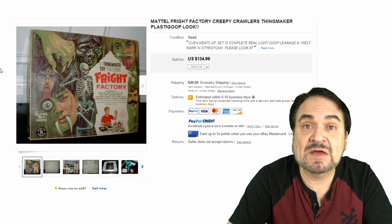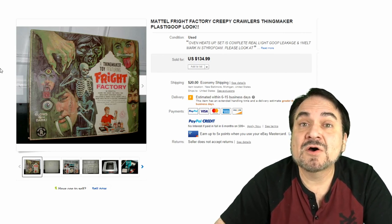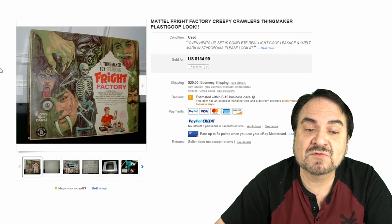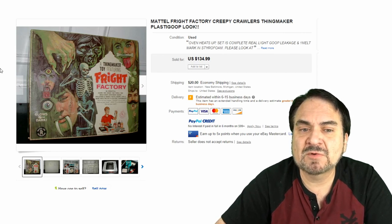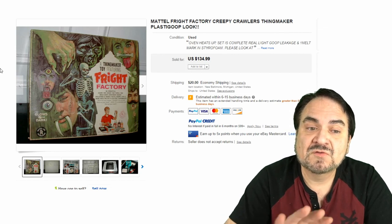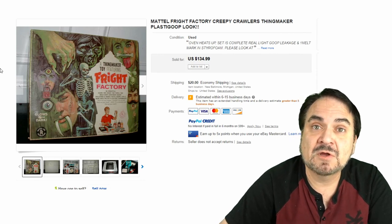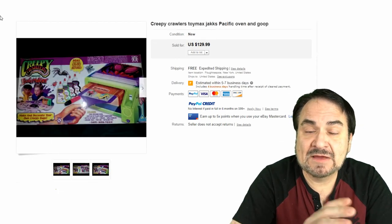Here is one of the most popular ones — this is Fright Factory by Thingmaker. It has the skeleton, teeth, Dracula, bones, and things along that line. $134 — this one's pretty much all there but not complete. It's very, very well sought after. Some of these glowed in the dark — the actual goo itself too — and those are the most popular, especially the original ones.